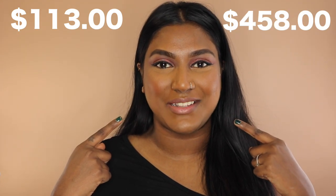Hey guys, so today I am partnering up with Rimmel London to create a comparison video featuring their Magnifies Crimson Edition palette. I am comparing one full side of Rimmel London products to one full side of prestige products. This side is $113 and this side is $458.